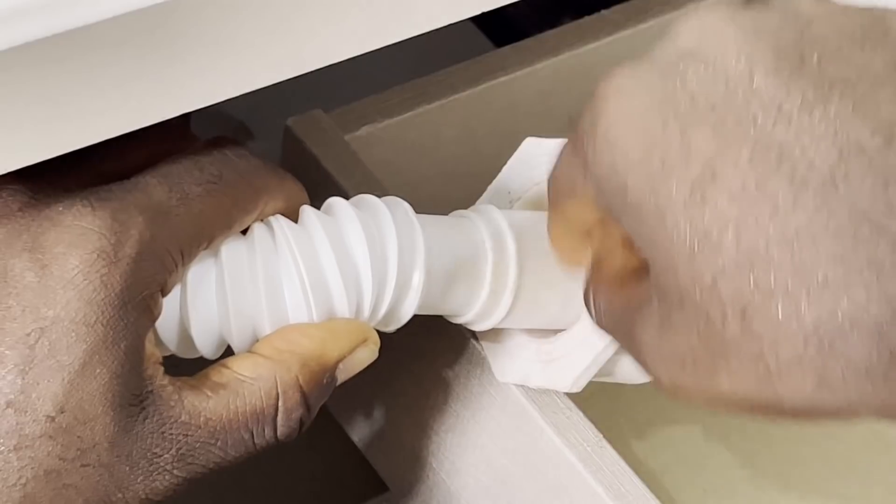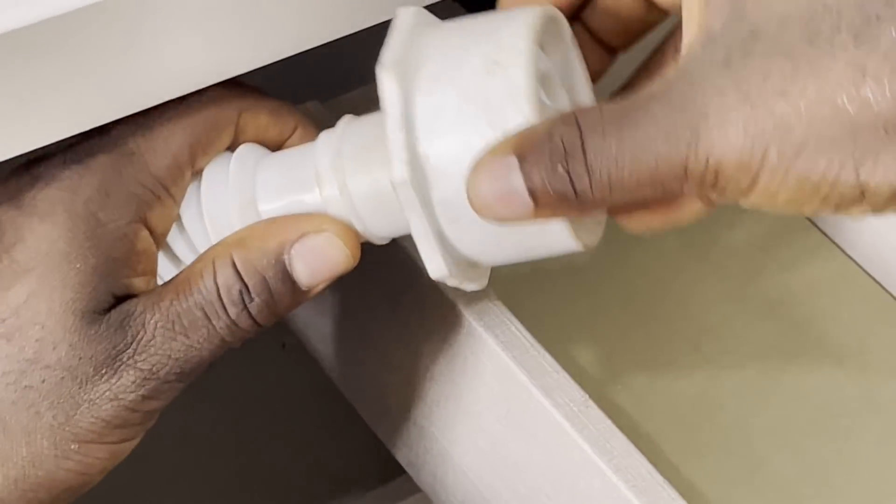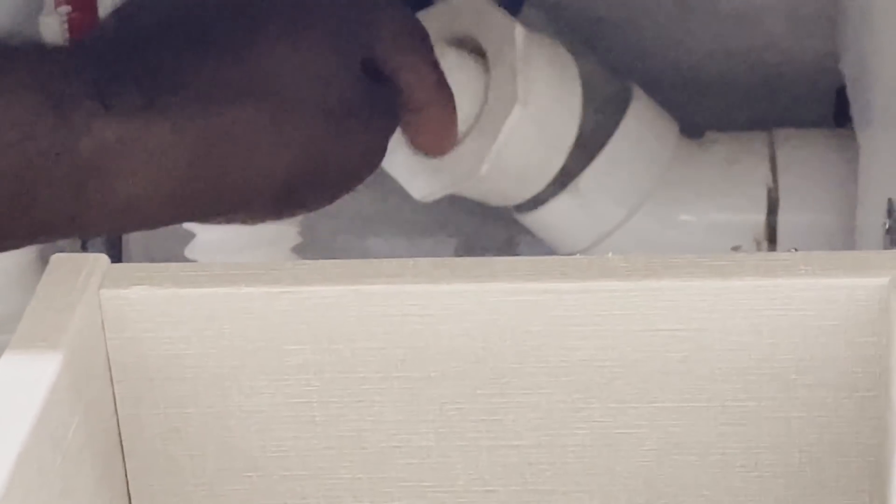This white section goes into the gray pipe, and you put glue on the outer surface here so it glues to the inner surface of the gray pipe. Then silicone all around the inner edge so it will be completely tight and prevent smells from coming through. That is how to deal with smells coming from the basins.